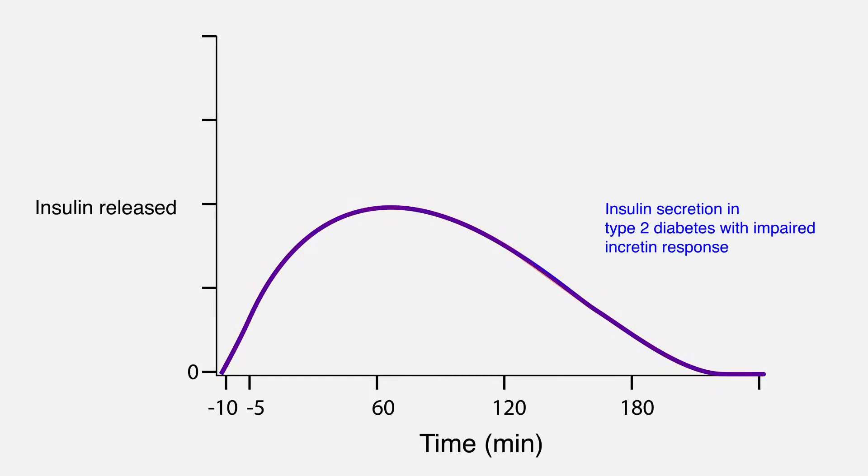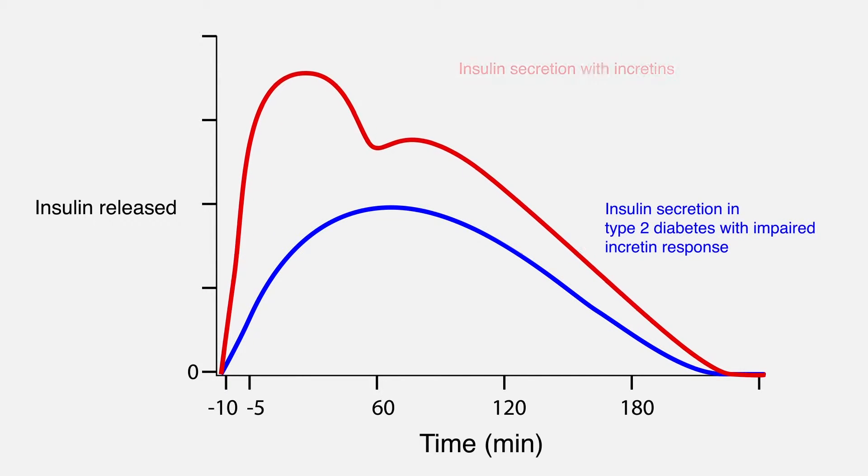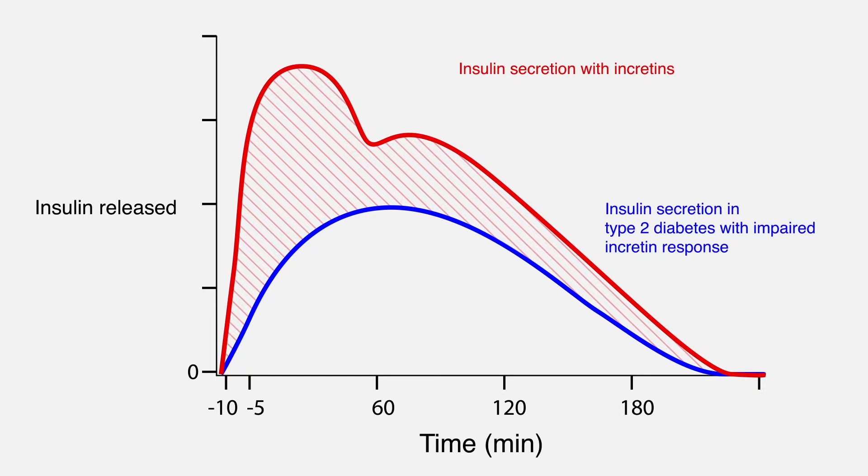The DPP-4 inhibitors help to improve this response of GLP-1 when we eat a meal. So it's once again trying to help this system that reacts to when we eat — which is GLP-1 and insulin. Dysfunction in this system is a very common one in patients with type 2 diabetes.